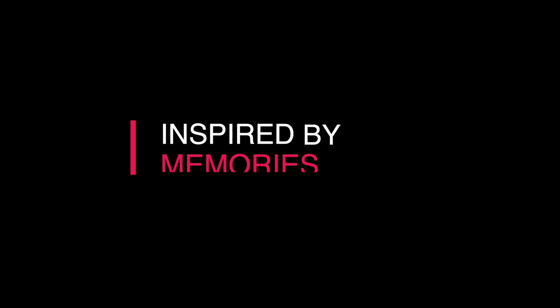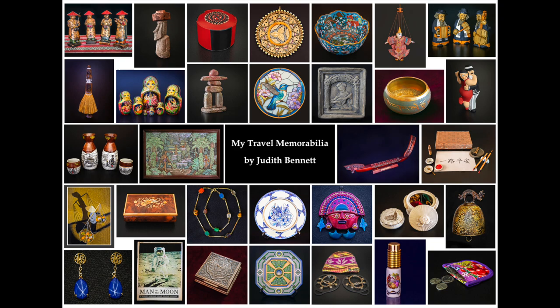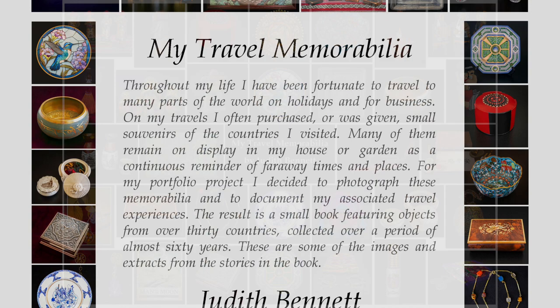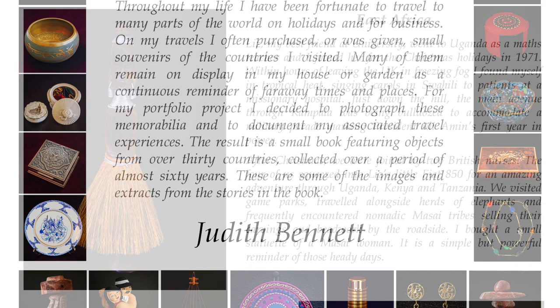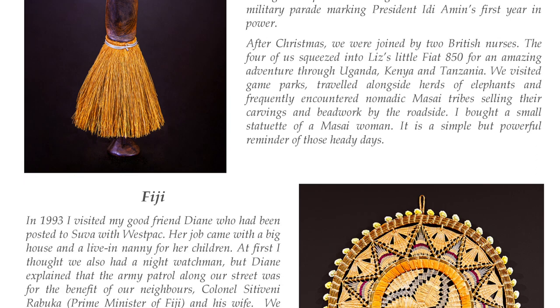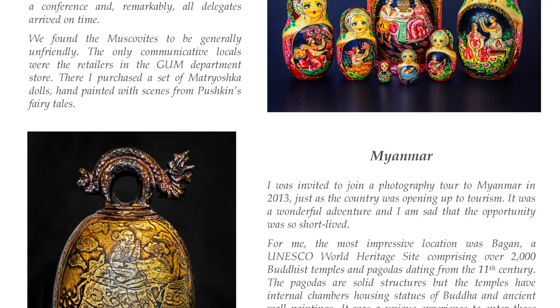As I was sitting at home thinking about a topic for my next photography project, I was surrounded by objects collected on my travels to many parts of the world. I realised that to most of my visitors they're just decorative items, but to me they have special significance because they evoke rich memories of my travel adventures. I developed a plan to document my travel memorabilia and their associated stories in photographs and words. For my portfolio I selected objects from 30 countries collected over almost 60 years, resulting in a small book.